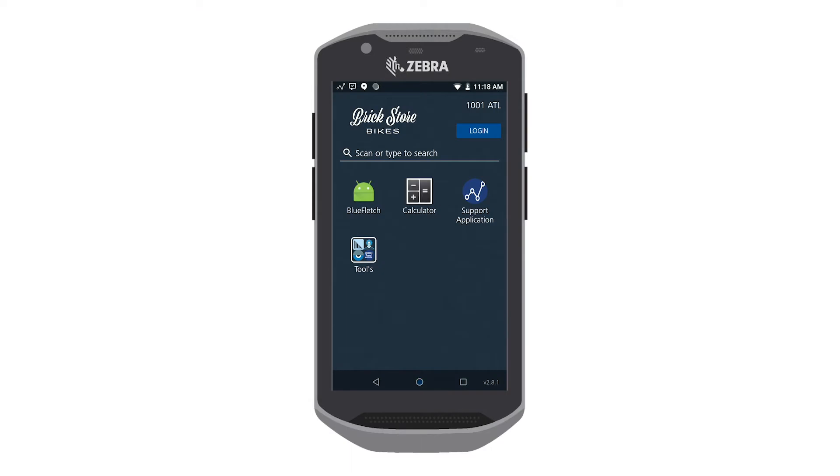All users will start in what we call the open zone, or kiosk mode. This area is designed to keep general, non-user-specific apps that do not surface any sensitive data.